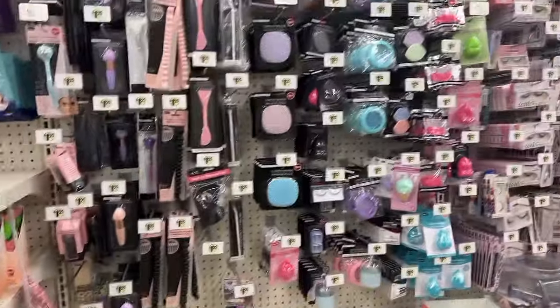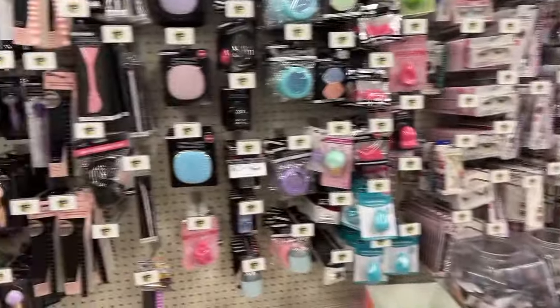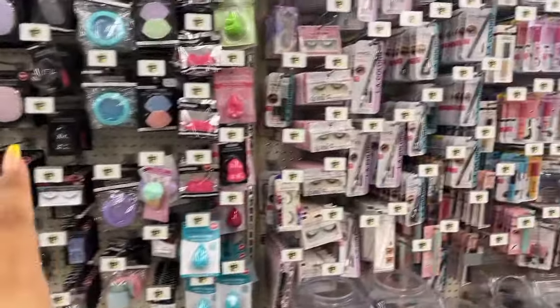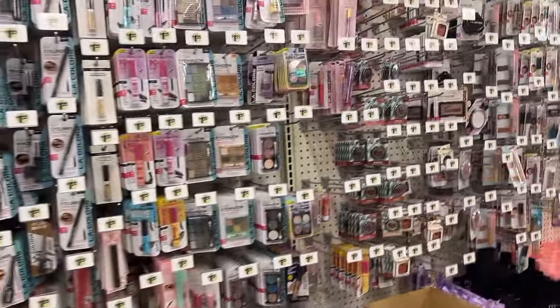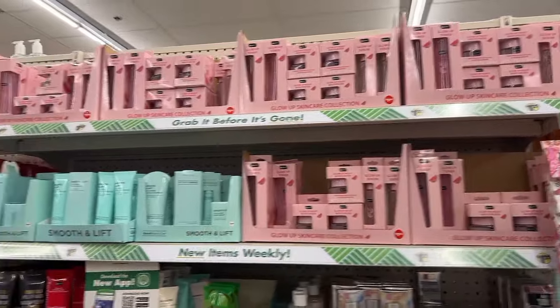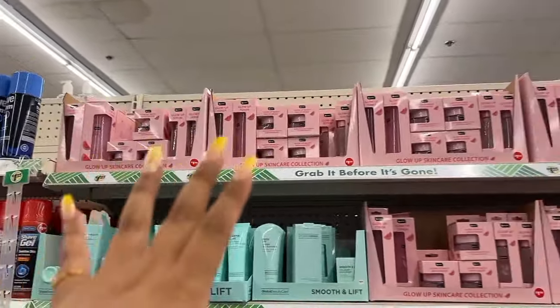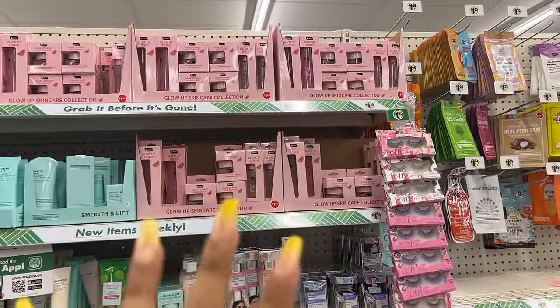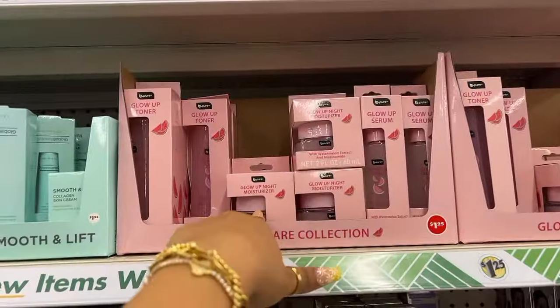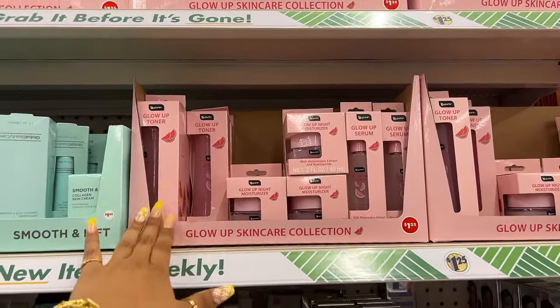We're at the makeup aisle and I don't really see anything new. You guys know I grabbed those last time — those are compact mirrors, super pretty and good for bigger purses because they're bigger compact mirrors. Oh my god, look at all the viral skincare stuff! You guys know I found this already and I grabbed one of each. I'm actually really, really loving this moisturizer, and I haven't tried the other two.